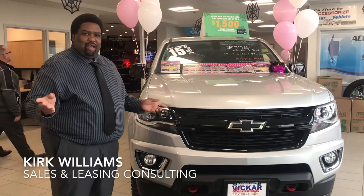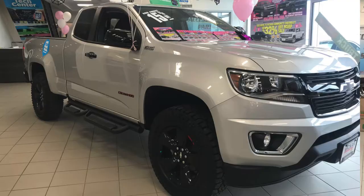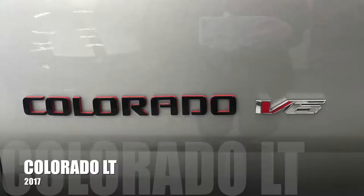Hi everybody, welcome to Vicar Community Chevrolet. My name is Kirk and today we're going to be talking about the Silver Metallic 2017 Colorado LT.